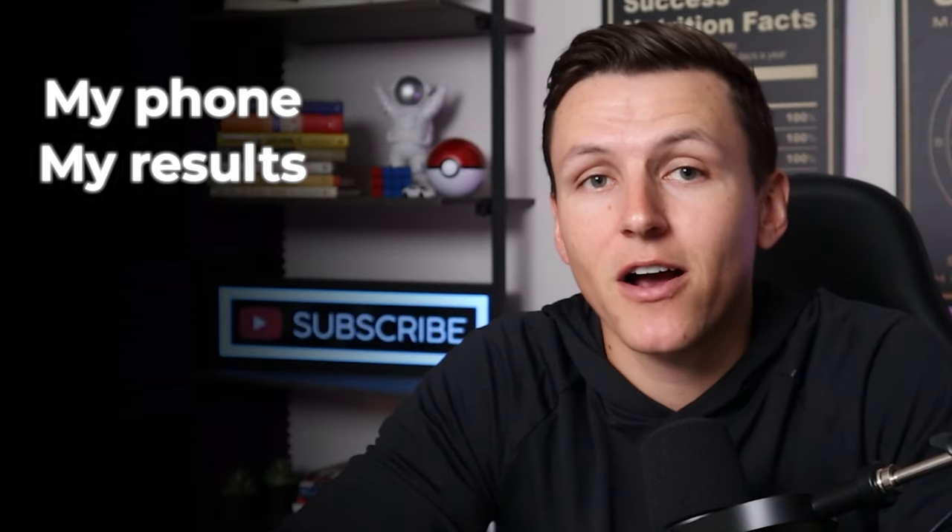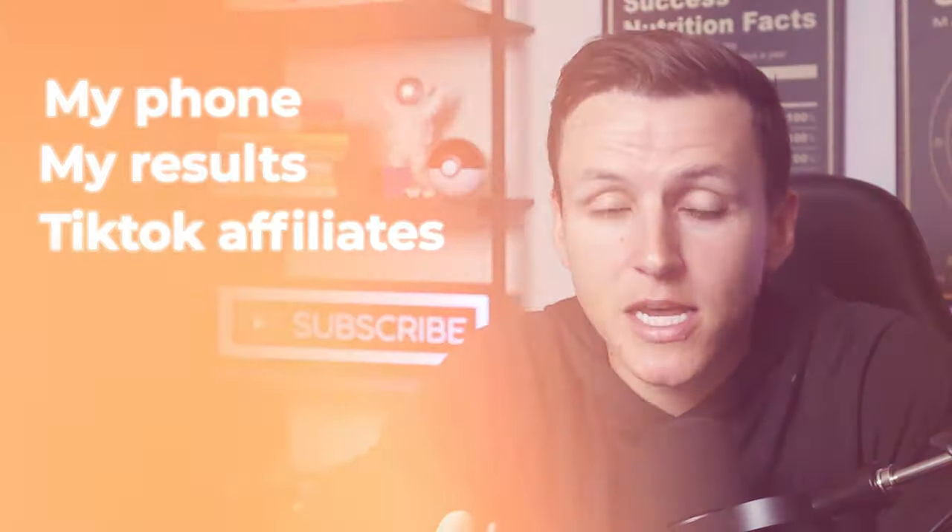So today we're going to dive into my phone, we're going to dive into my results. We're going to be talking about TikTok shop affiliates and whether or not I think the program is worth it. Let's get into it.